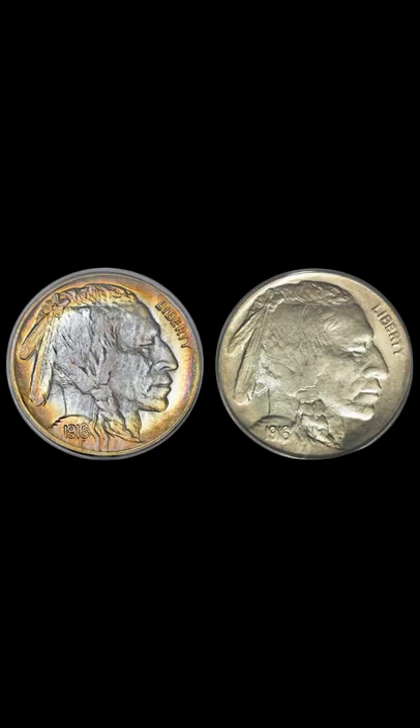The nickel on the left sold at auction for $195,500 and the one on the right brought in over $264,000.